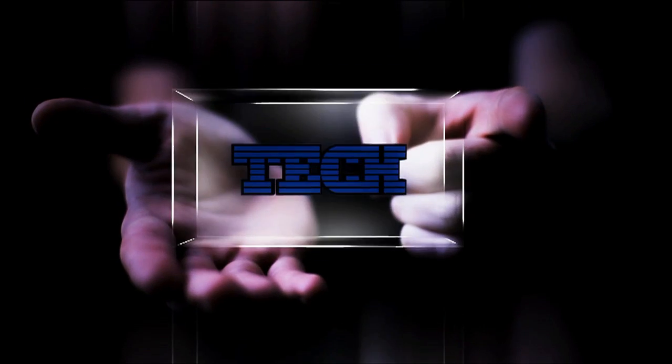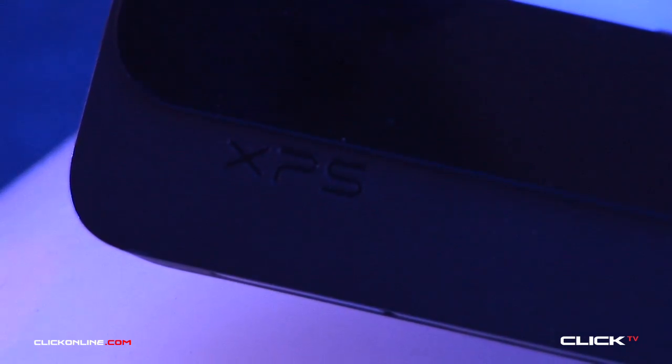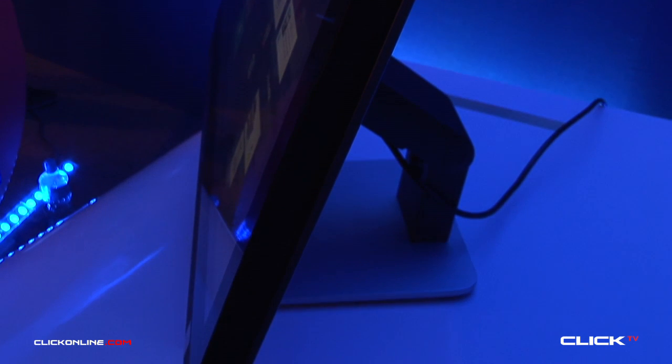Welcome to Qlik TV. Hey guys and welcome to Qlik TV. I'm Hilary Johnson and today we're here with James Nolan who's going to be running us through the new XPS 27 All-in-One.